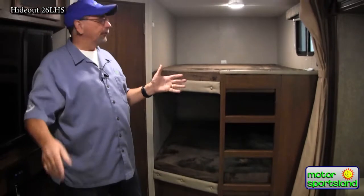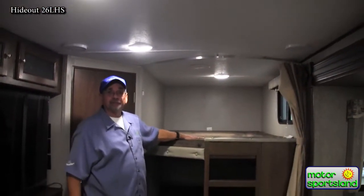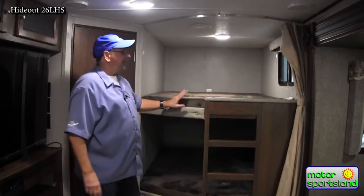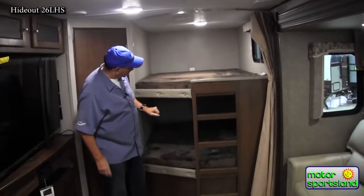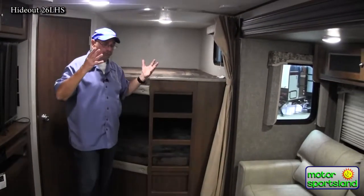The back of the trailer — this trailer will sleep more than 10 people if need be. These are full-size double beds and they also have the new teddy bear cover on them, nice and soft and plush — the kids will love it. Easy access in and up via a ladder already built into the unit. All the children in here have their own individual window and their own individual reading light, so plenty of light and the kids don't feel closed in.